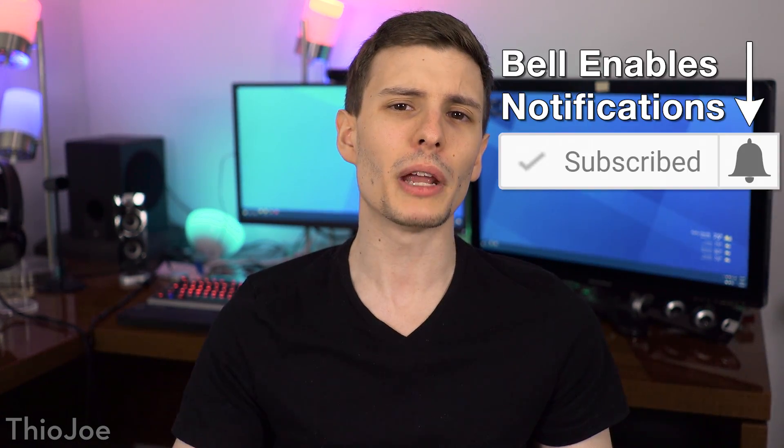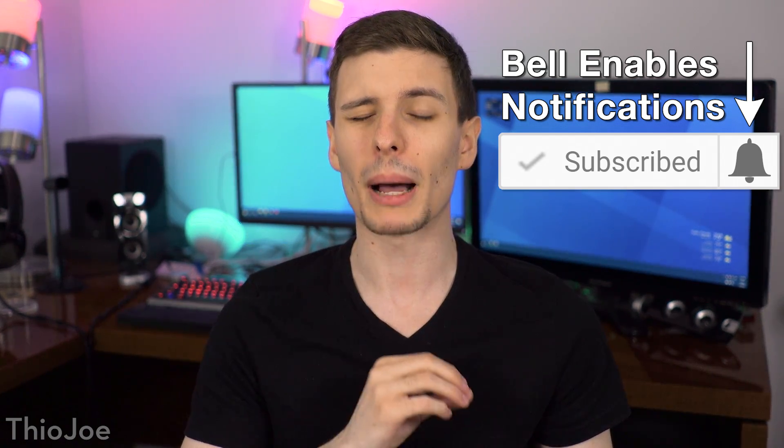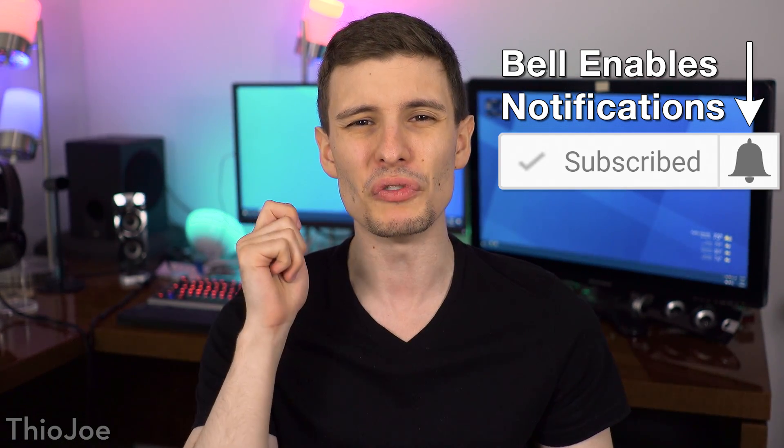So I guess that's pretty much all there is to say about it. If you guys want to keep watching, I'll put some other videos right here you can click on. And if you want to subscribe, I make new videos every Tuesday, Thursday, and Saturday. Also be sure to enable notifications by clicking the bell, or else YouTube probably won't even show you new videos even if you do subscribe because of the algorithm. Anyway, I'm looking forward to hearing from you guys, so thanks so much for watching. I'll see you next time — have a good one.